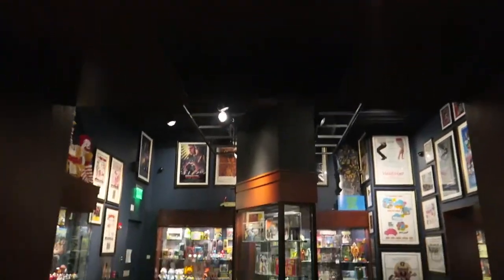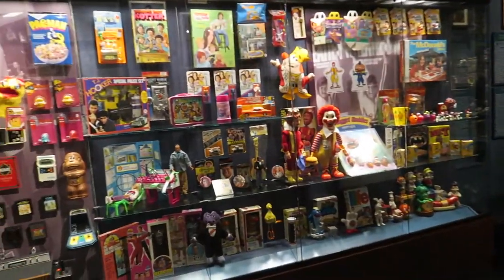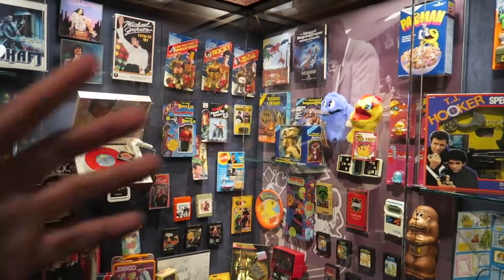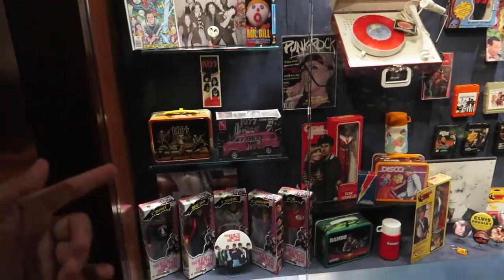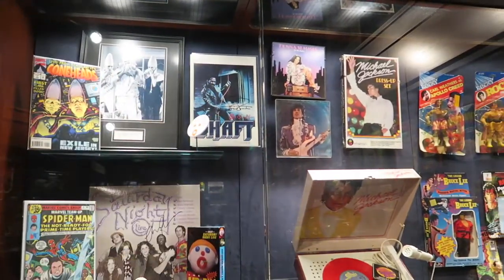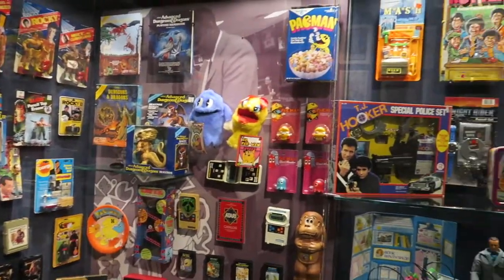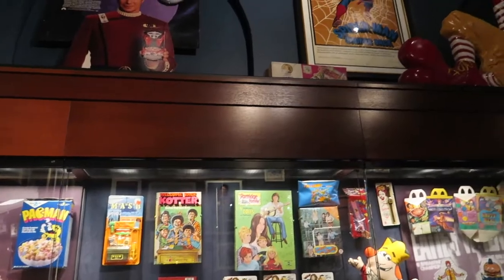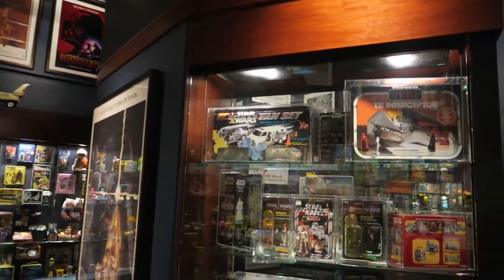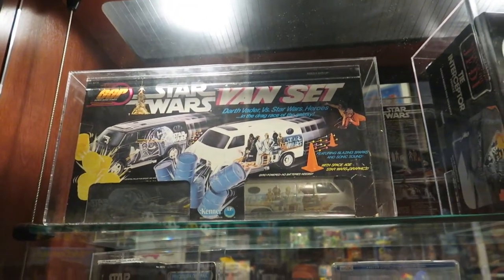Over here in Expanding Universe, you're going to find a ton of sci-fi things as well as classic Happy Meal stuff — Ronald McDonald, Advanced D&D, so cool. KISS, New Kids on the Block. Up here you've got the Coneheads, a signed photo of Shaft, a Michael Jackson record player. Some classic Star Wars stuff here — a Star Wars van set with space-age Star Wars graphics.